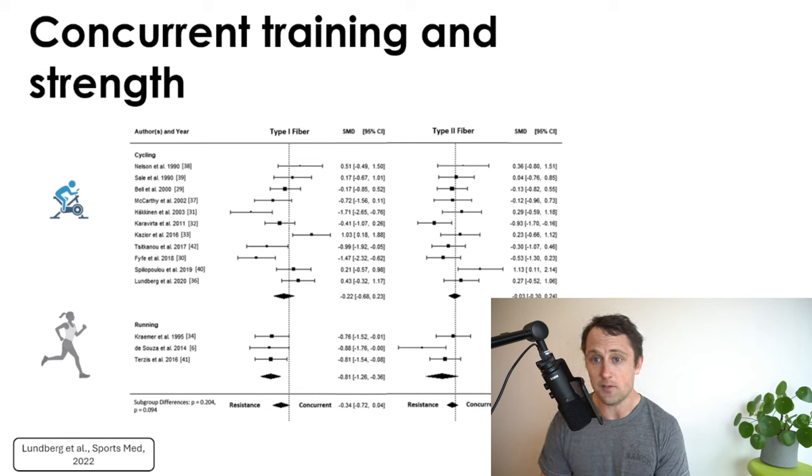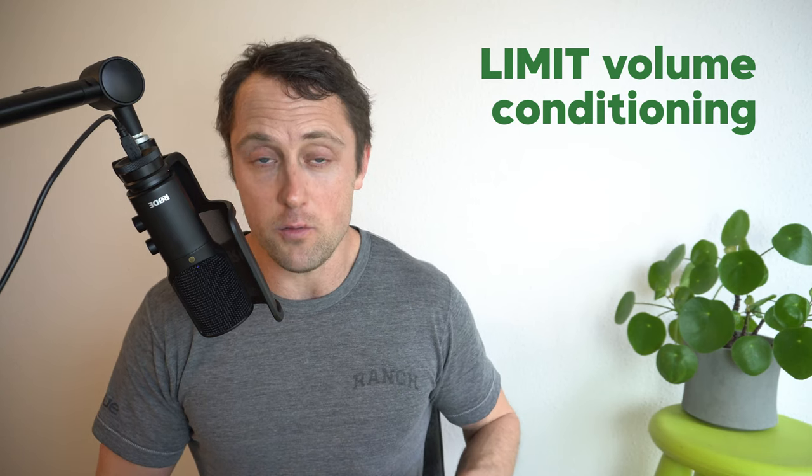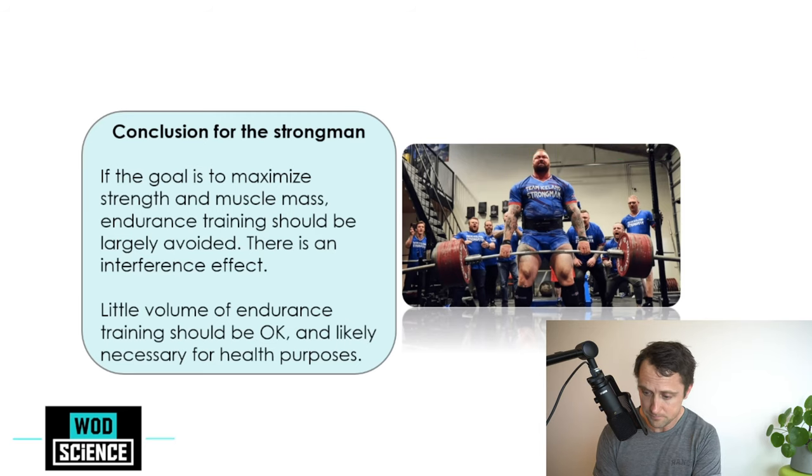An important distinction: concurrent training with cycling — a non-weight-bearing activity — shows almost no interference effect on strength. However, weight-bearing cardio, which impacts muscles and joints, does produce a stronger concurrent interference effect. This is critical to keep in mind when designing your training plan. For someone wanting to maximize muscle mass, the goal should be to limit cardio to a sustainable pace for health without too much volume.